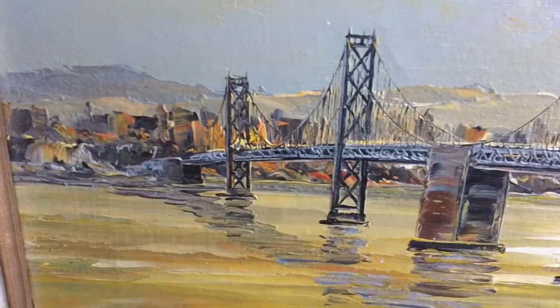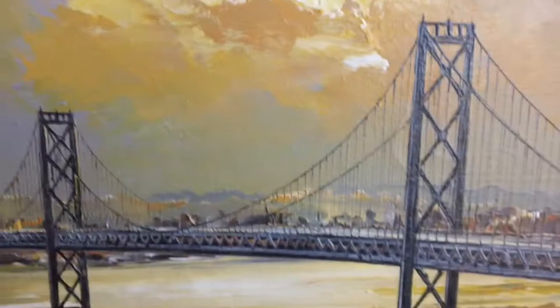Going back to the painting — the information I had about this artist is that he probably lived in San Francisco. I'm not sure if this is the Golden Gate or any other bridge, but anyhow, this is the painting.